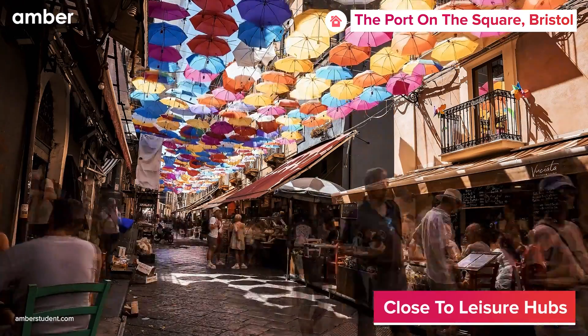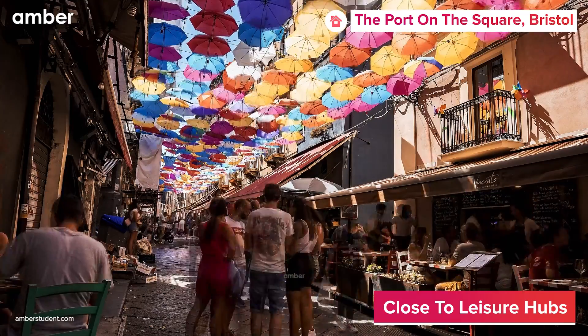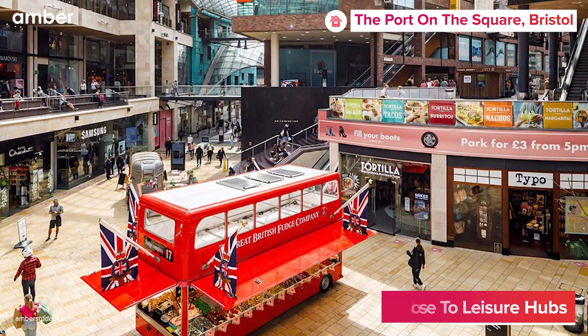After a long day, explore the city's vibrant social scene, best-in-town restaurants, and cultural hotspots right outside your front door. Additionally, Cabot Circus, Bristol City Centre's largest shopping mall, is located at a commutable distance from the property.